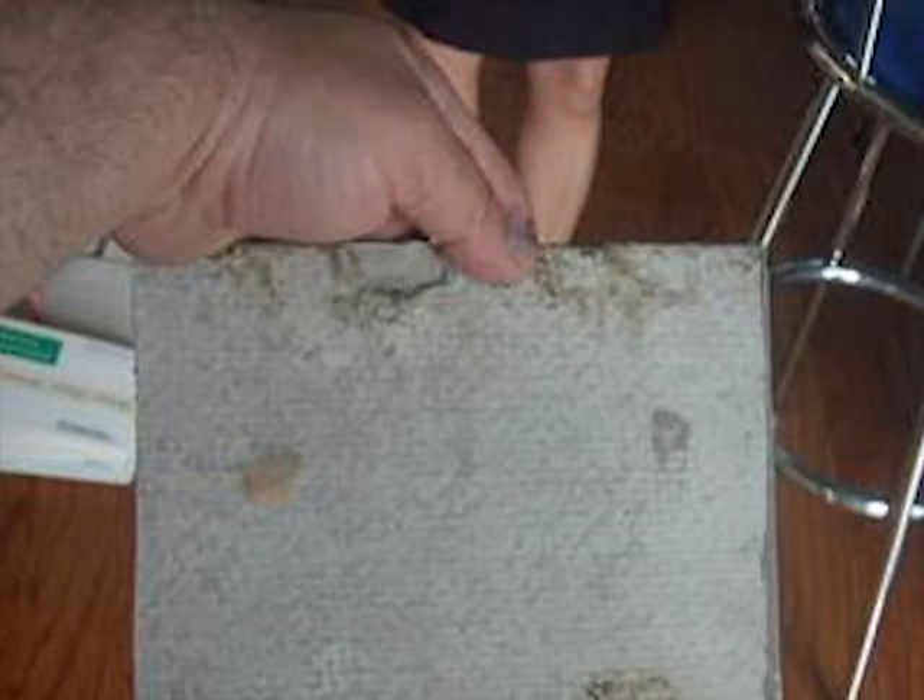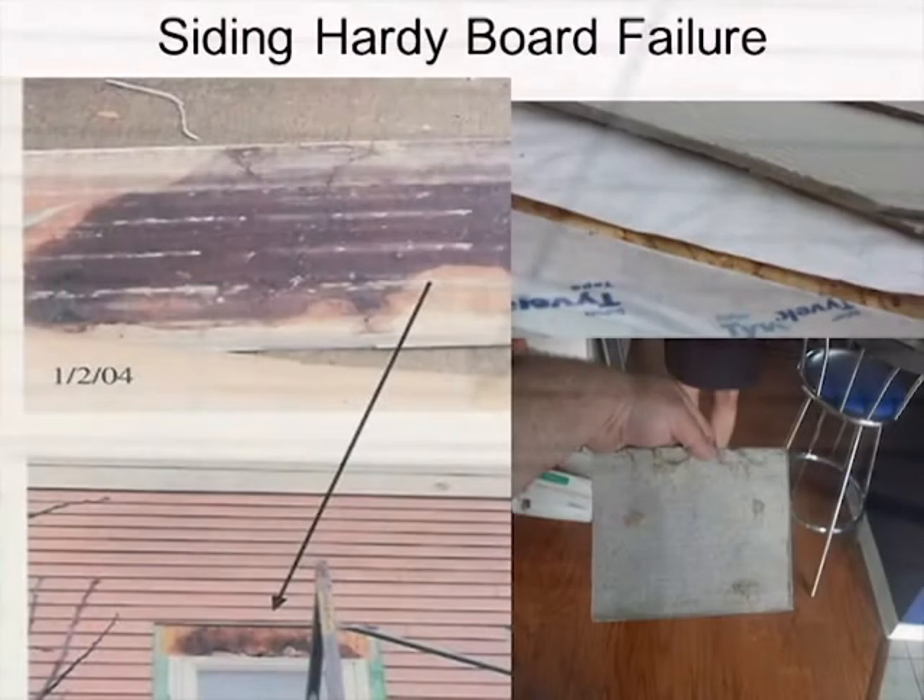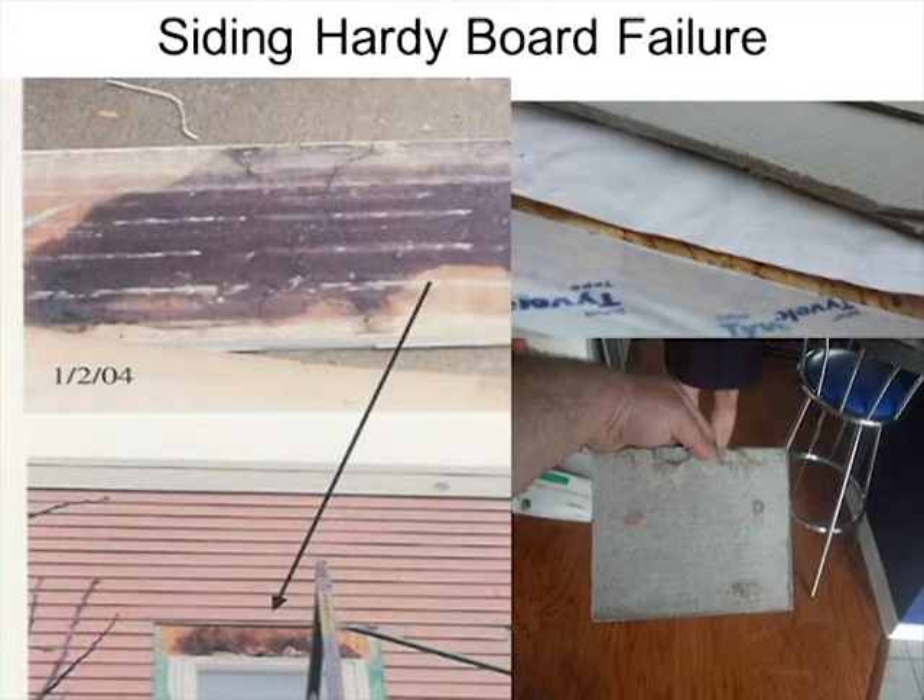Here you can see where we removed the window trim and found it completely rotted — and we're talking major developments with these problems. If you buy a house with hardy board, find out if it was properly installed. If it's a condominium, check with the association about other problems in the building and whether repairs have been made. Make sure your home inspector knows about hardy board, EIFS, and cultured stone cladding systems.